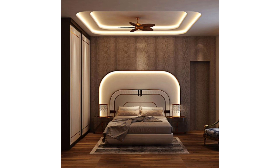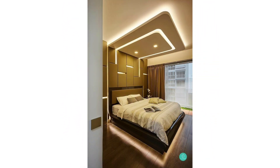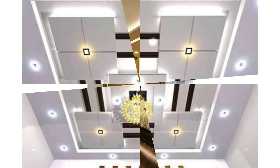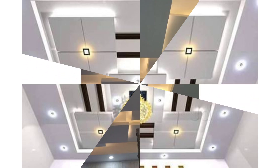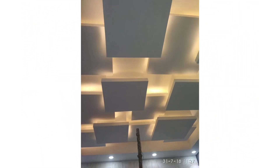POP false ceilings are amenable to intricate designs. However, the entire process of creating POP boards on site is messy, wasteful, and laborious. POP boards require adequate time for drying before installation, as they can take up to a month to install. They also require skilled labor to give a good clean finish and to make sure that the POP is mixed in the correct proportion.